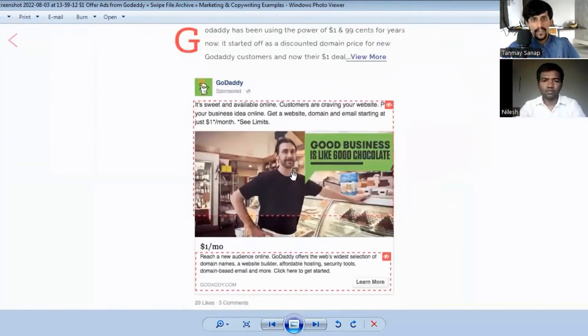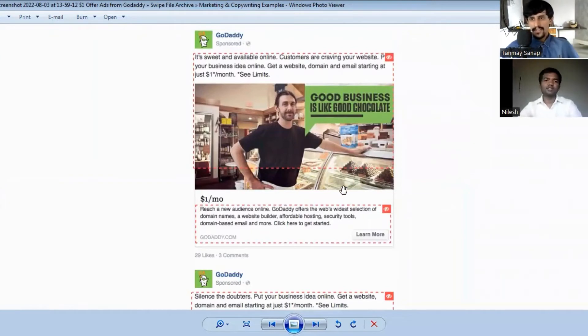Next ad is by GoDaddy. The description reads: 'Customers are craving your website. Put your business idea online and get a website, domain, and email starting at just one dollar per month.' This ad targets business owners who are not yet online. GoDaddy breaks the objection of high cost by offering everything for just one dollar for the first month.